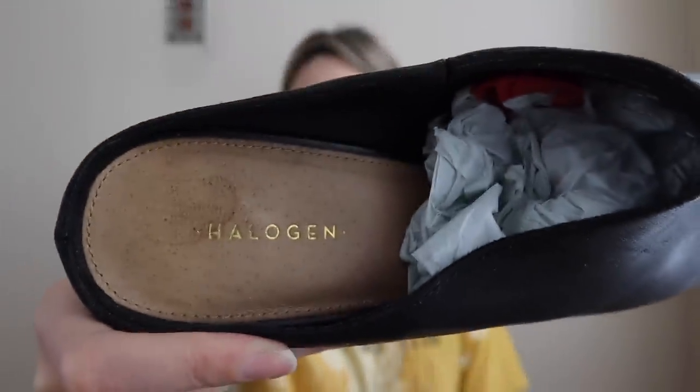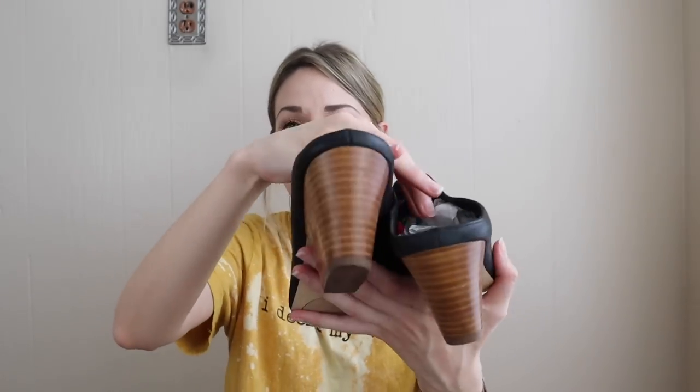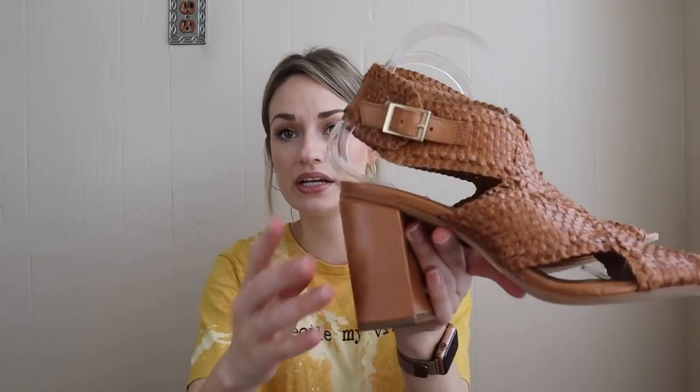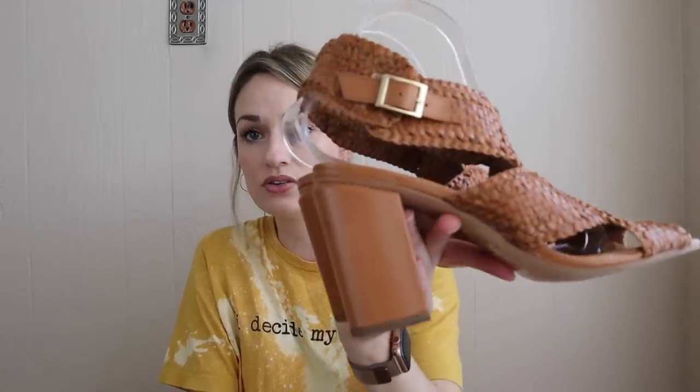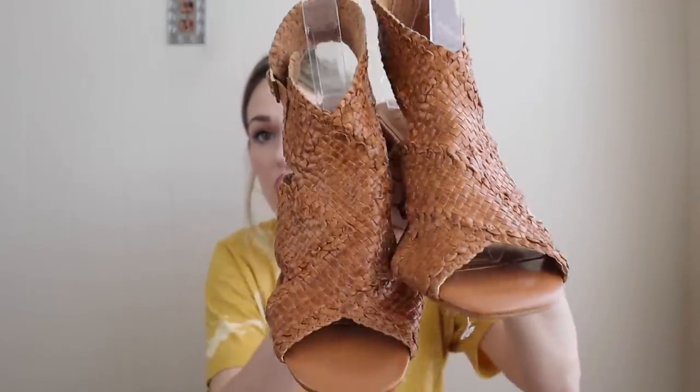Next we have Halogen, which is a Nordstrom house brand. These were a genuine leather mule — slip-on mule heels in really good shape, stacked heel, kind of an almond toe, really minimalist and contemporary, size 10. And lastly for shoes, these are H by Halston braided strappy heeled sandals — really pretty, leather, kind of a crisscross upper with a peep toe. So pretty with dresses and stuff for summertime. They're in really good condition — the Penelope shoe in size eight and a half.